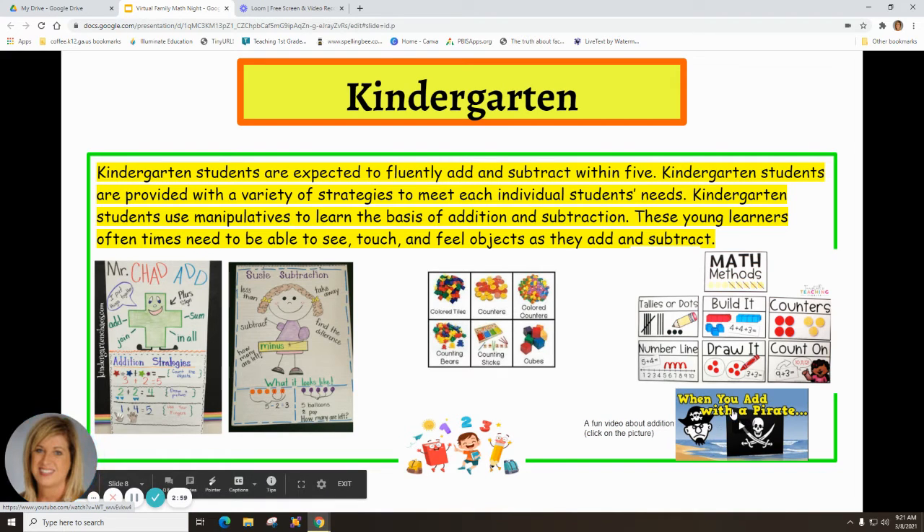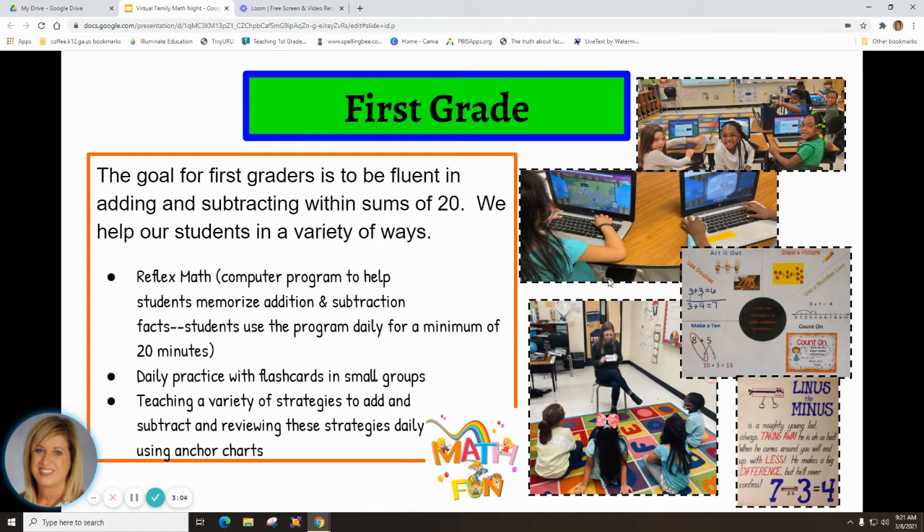In first grade, the goal is to be fluent in adding and subtracting with sums up to 20. We help students in a variety of ways. Reflex Math is a computer program that helps students memorize addition and subtraction facts — at least 20 minutes a day. We also do daily practice with flashcards in small groups, teach a variety of strategies, and review those strategies daily using anchor charts.